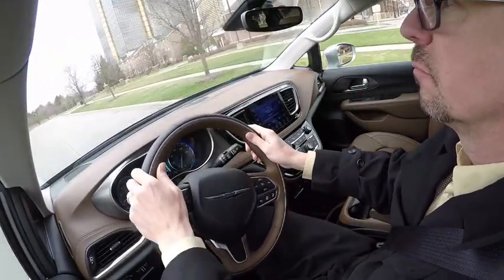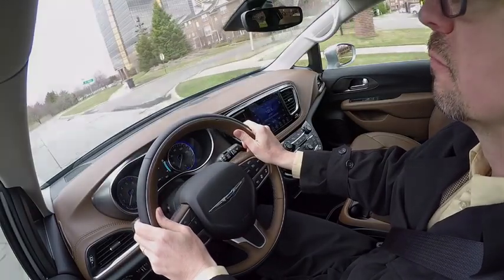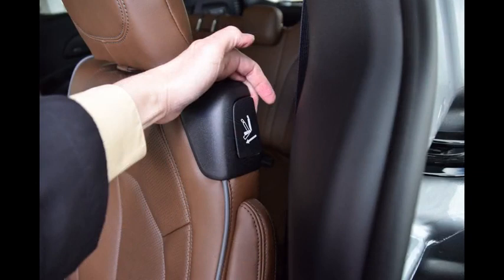The driver's seat provides a commanding view of the road and easy access to controls via steering wheel buttons, touch screen, or voice commands. It doesn't take long to get comfortable with all the key functions.